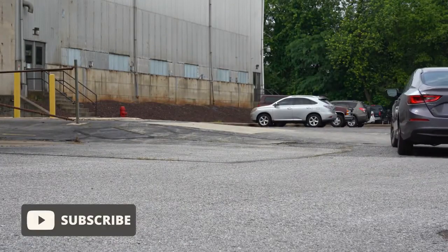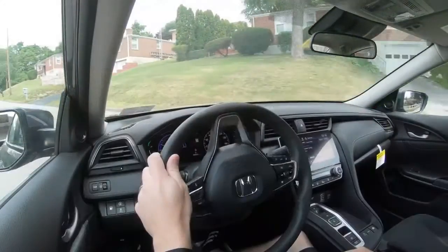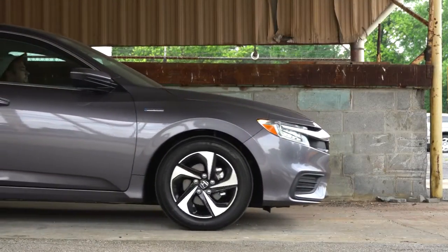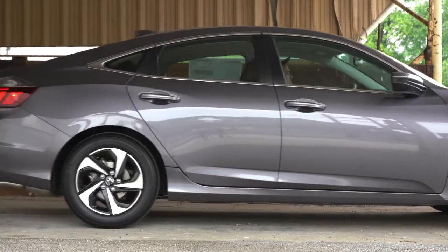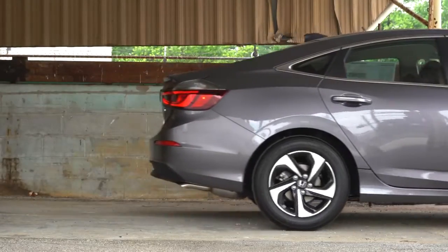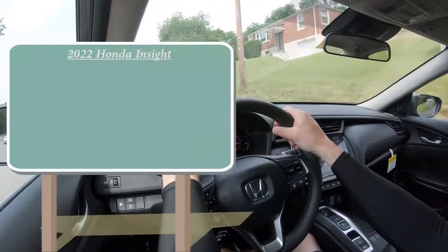I'm in this one today because there actually are a couple of changes for the 2022 Insight. Of course, you get great MPGs in this one, so if you've got a long commute, this may just be the one for you. In this video I will be testing out and going over everything — acceleration, braking, steering feel, exhaust clip, sound system, and all that fun stuff. Let's just go ahead and jump right into it.